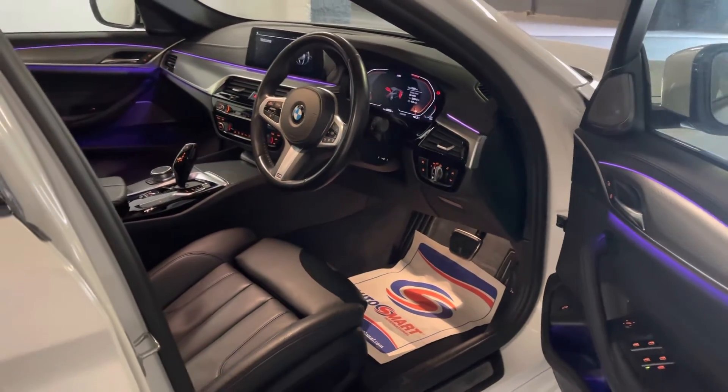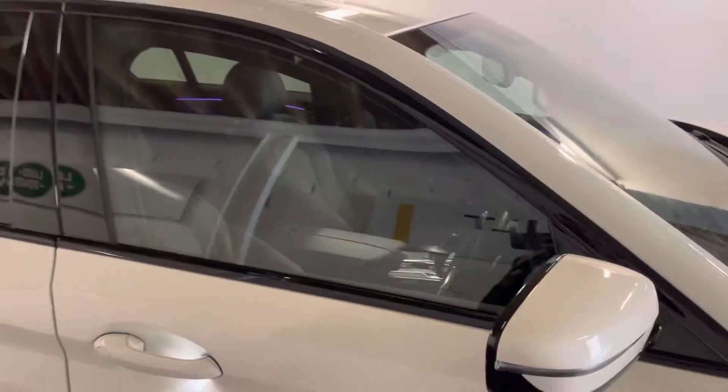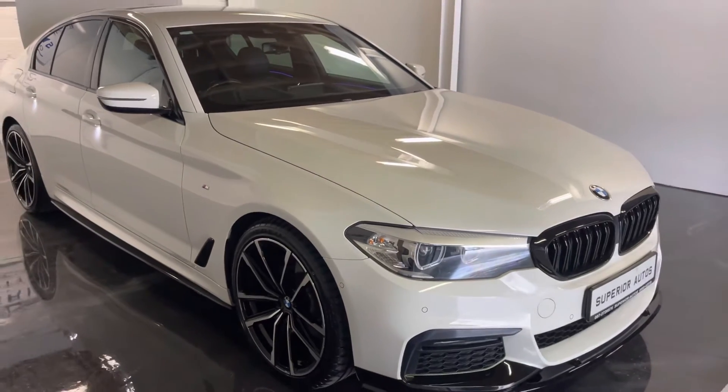Xenon headlights. It's a one-owner car with full stamp service history, and comes with six months engine and gearbox warranty.